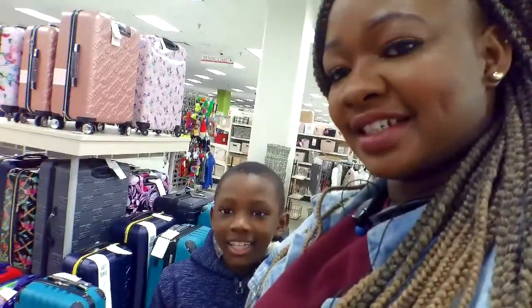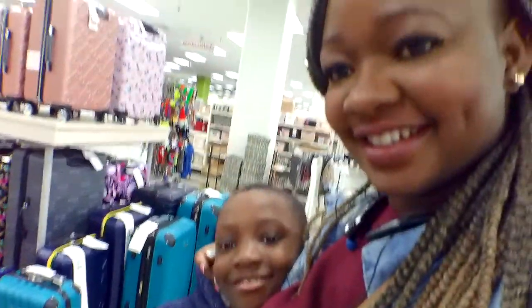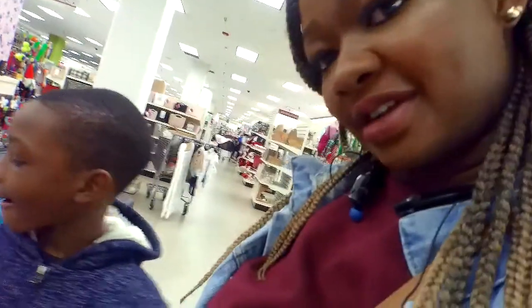Hey guys, welcome to our channel. Today I'm in a store with my little one doing some Christmas toy shopping. We're looking for things at Burlington, so we just brought you guys in. Let's take a look at what they really do have here. I'm just using this camera for the first time, so excuse me.